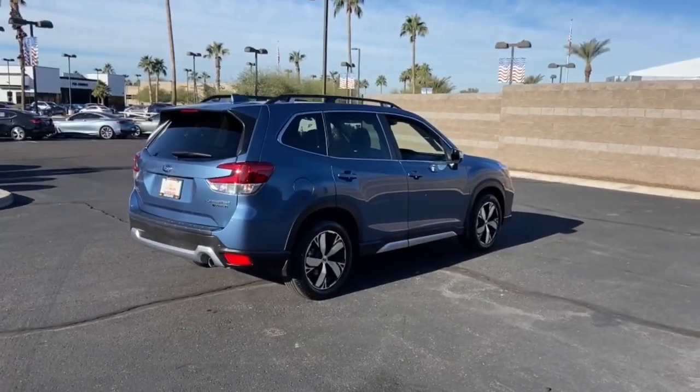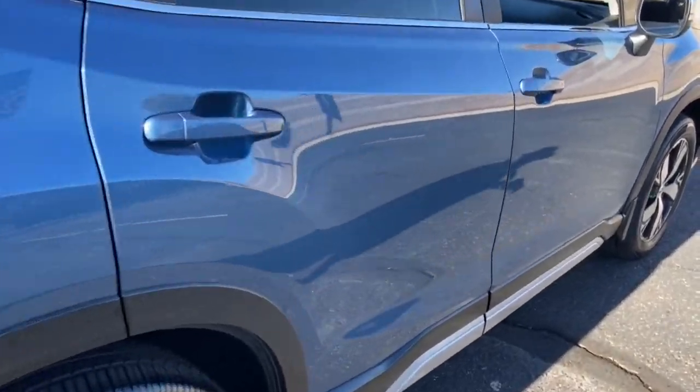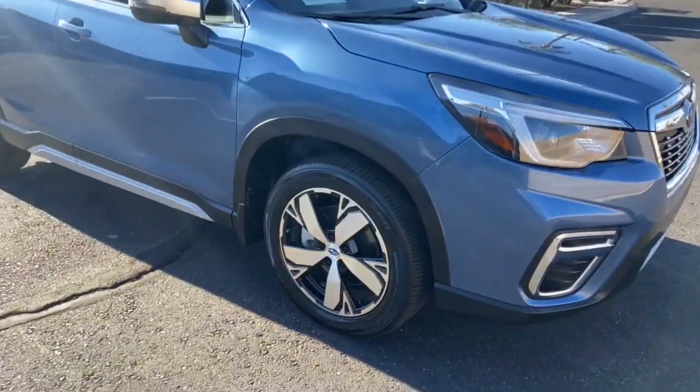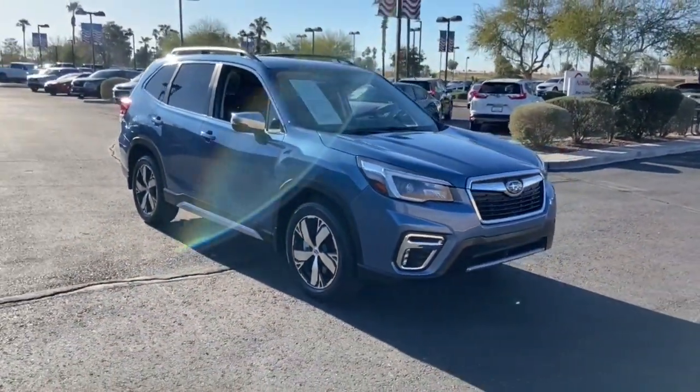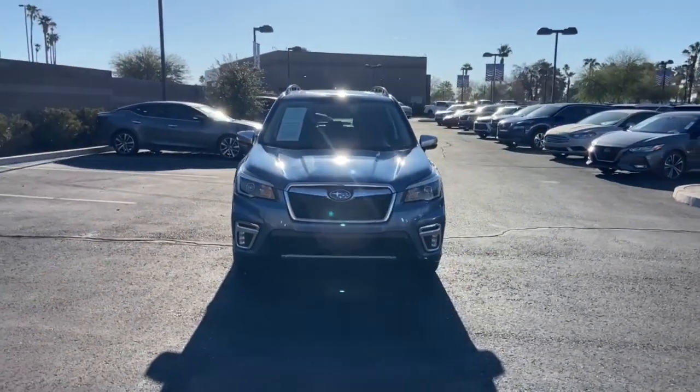These are just some of the great options this vehicle comes with: panoramic roof, all-wheel drive, navigation system, keyless entry, sun moonroof, adaptive cruise control, power passenger seat, backup camera, satellite radio, and heated rear seats.